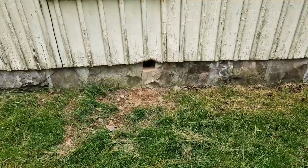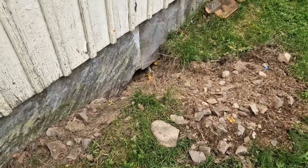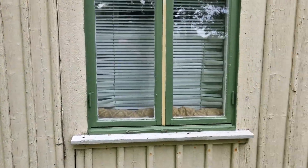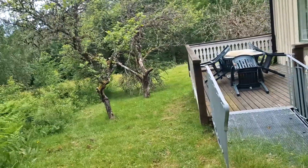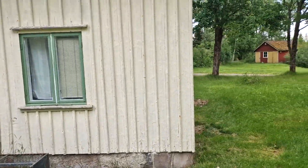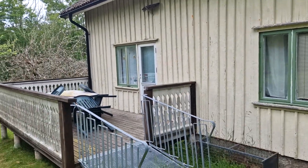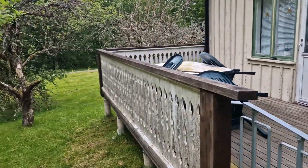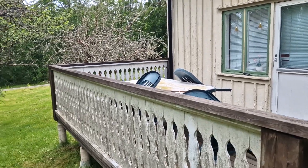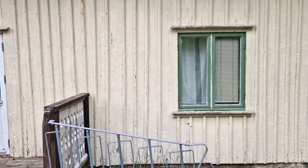There's probably some type of animal living under there, but you'd just need to evict them with the proper help. The windows are nice. I think an old person lived here — he kept it up and looked after the house. It's probably a nice house inside; it has electric and water and everything.